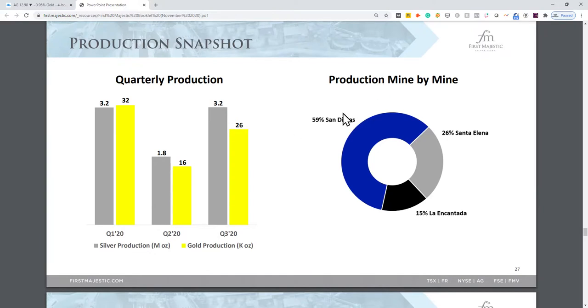Looking at production by mine — San Dimas is where the bulk of First Majestic's production is coming from at this point, with the next substantial chunk coming from Santa Elena.